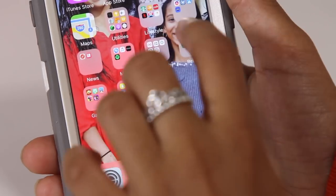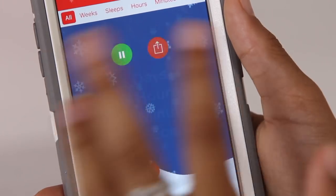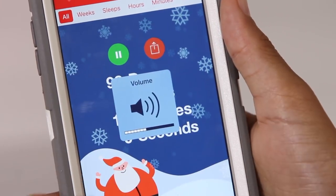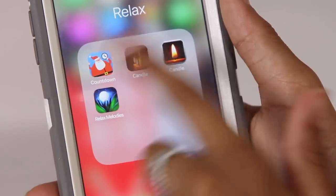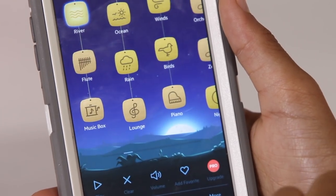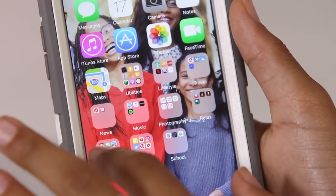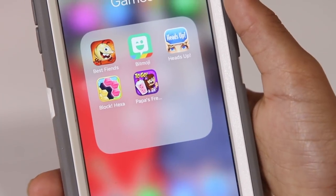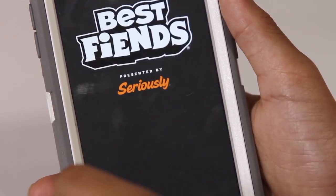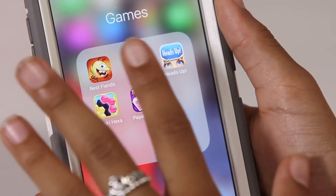Then I have my Relax folder. I have a Christmas countdown app because I don't have anywhere else to put it, and a Candle app. Then I have Relax Melodies, which is an app where you can listen to melodies to help you fall asleep — it's really nice. Then I have my Games folder. I have Best Fiends, which is really fun, though my dad beats me on it so I kind of stopped playing. I play it sometimes when I'm bored.